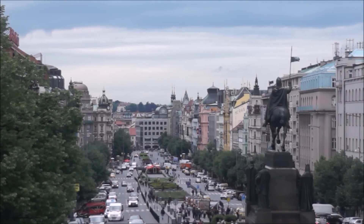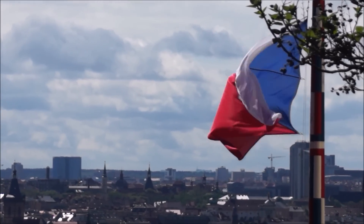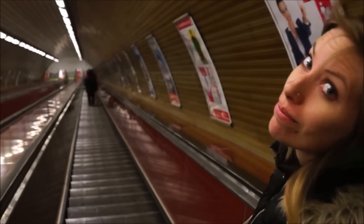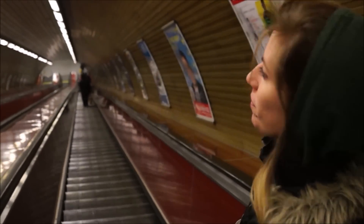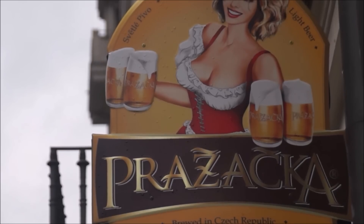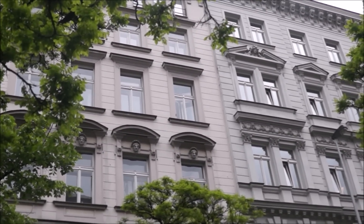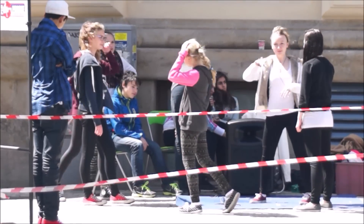With one week in Prague, we hit the ground running trying to see and experience as much as we could in the Golden City. We had high expectations and Prague's beauty and charm managed to exceed all of them. It's a city we thoroughly enjoyed and wanted to share with you. Here is a look at 35 things you can do in Prague.